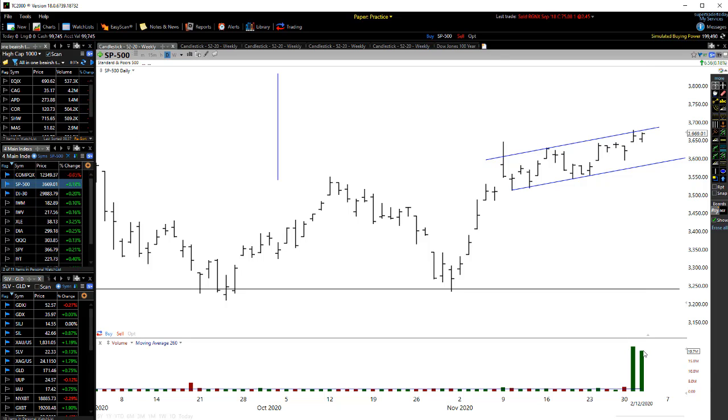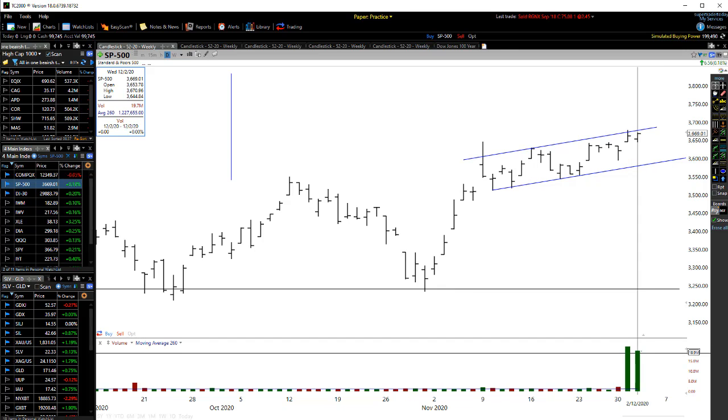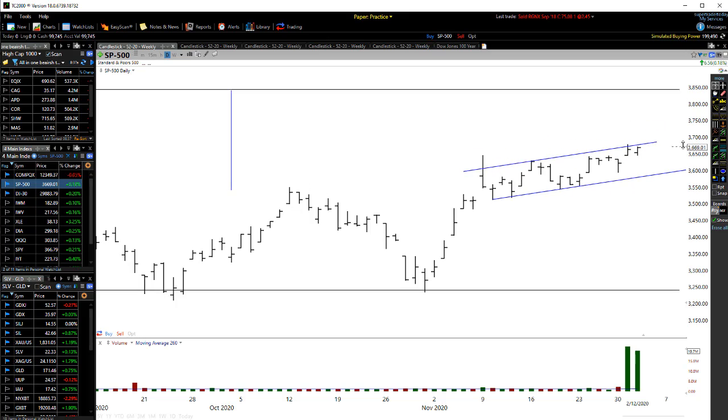Look at the volume. Is that true? That can't be right. I just noticed the volume. We can see that if we do break up and out, then I have a target of around 3,850 when it comes to the S&P.